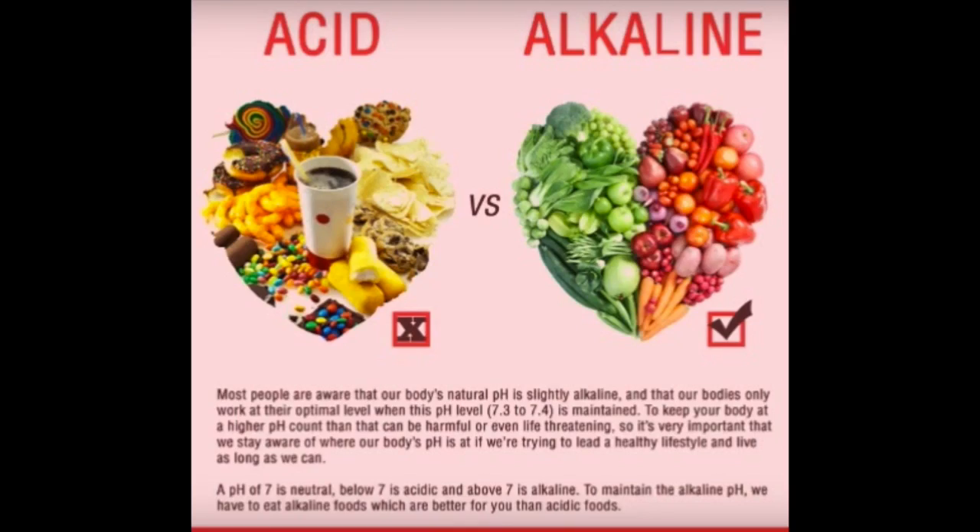For my water, I get reverse osmosis water. Eventually I'm going to get my own filter at home. But I put lemons and baking soda in my reverse osmosis water, and it makes it more alkaline. The higher the pH of the foods that you're eating, the less chance you can get any disease.